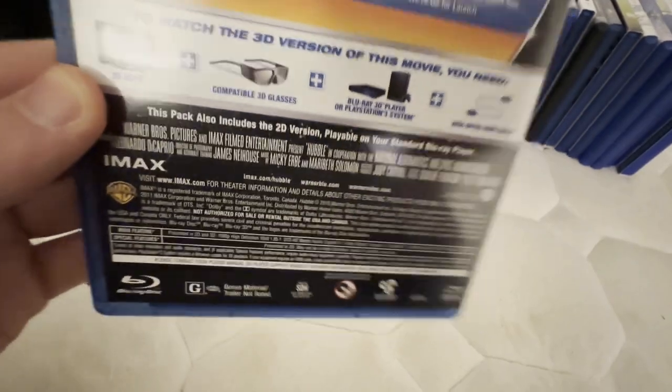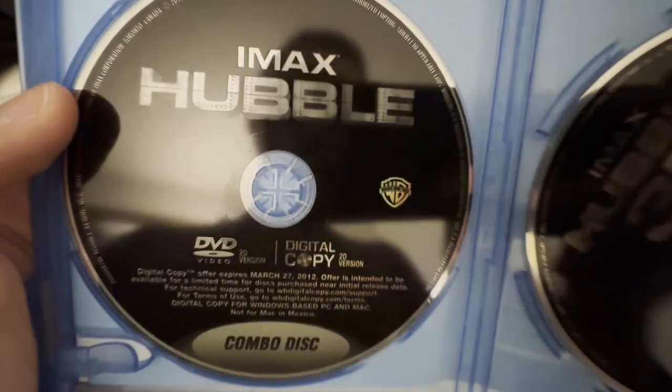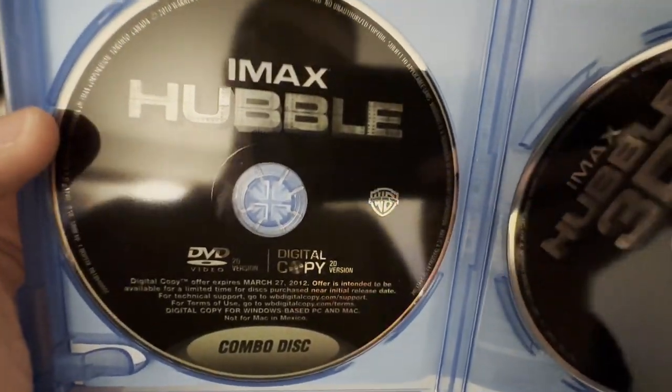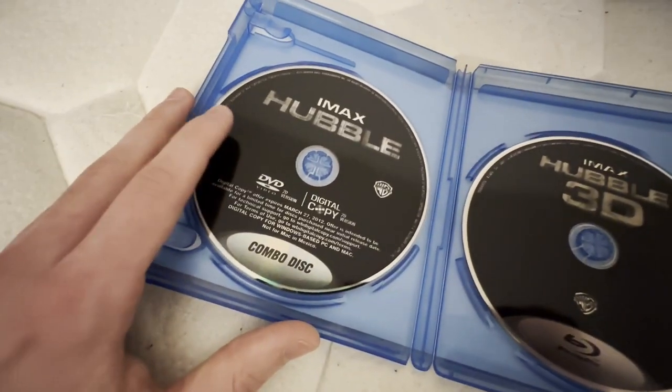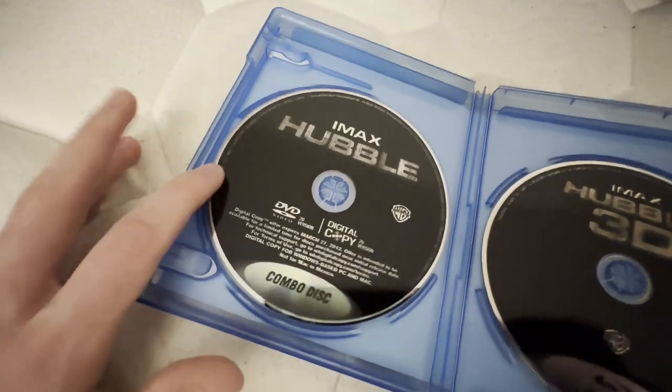This is a 2016 reprint because it says 2016 on the copyright, but the disc master is still from 2011. This one's a Blu-ray 3D. This one has no mentions of a DVD video logo, but this comes with a DVD — it's a DVD digital copy disc. These are the only type of digital copy discs I keep: the DVD digital copy combo discs. Those are the only ones I keep because they count as Blu-ray DVD combo packs.